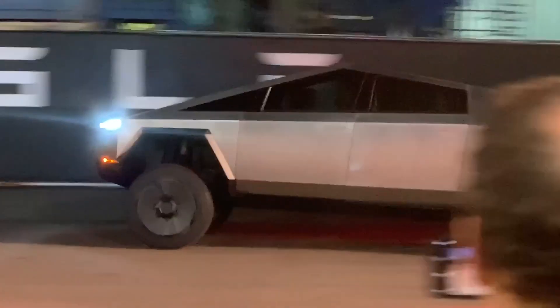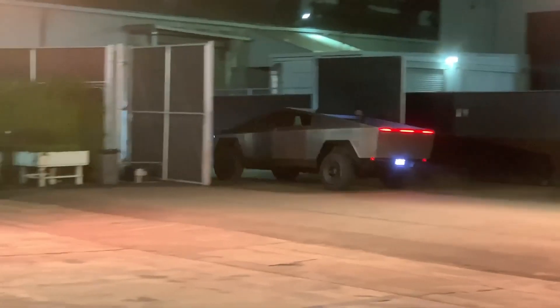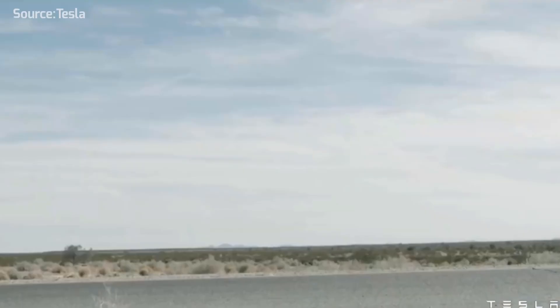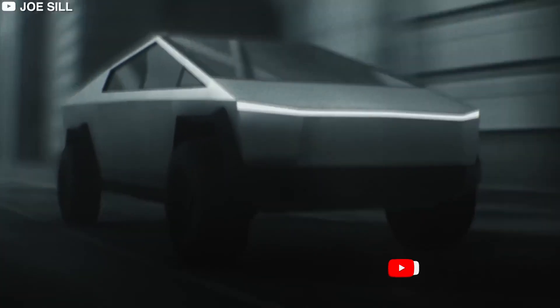The Cybertruck isn't just about a futuristic design. Tesla promises a 0-60 time of under 2.9 seconds for the top variant, plus an extraordinary range of up to 500 miles on a single charge.